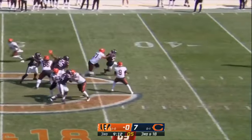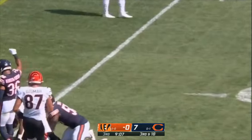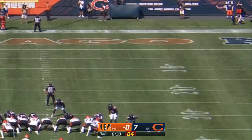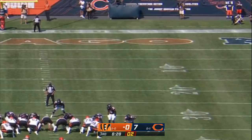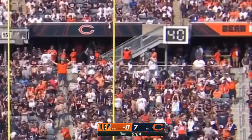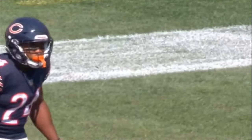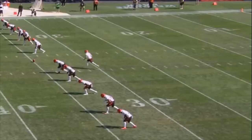Third and 18 — pressure coming again, quick toss, looking for running room. Chris Evans trying to get the Bengals on the board in Chicago. McPherson's kick is good — Bengals with a 53-yard field goal to get on the board. Makes it a 7-3 ball game.